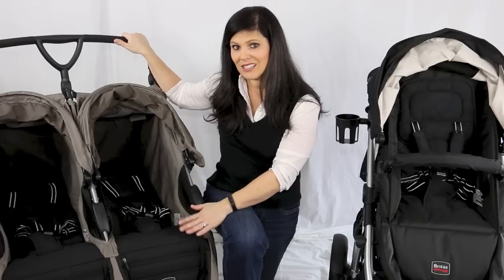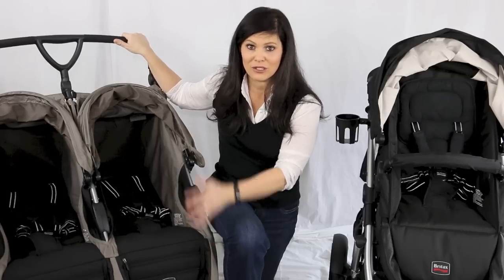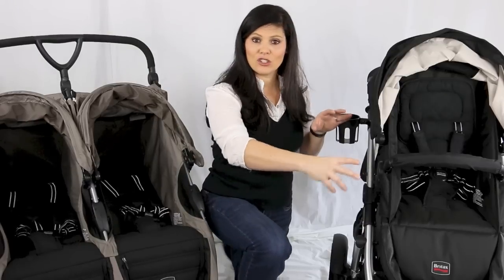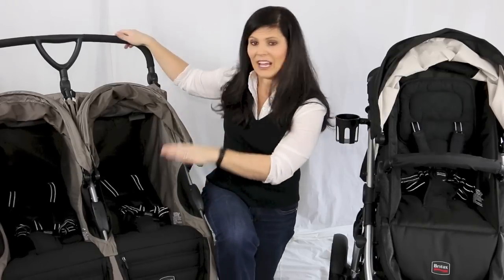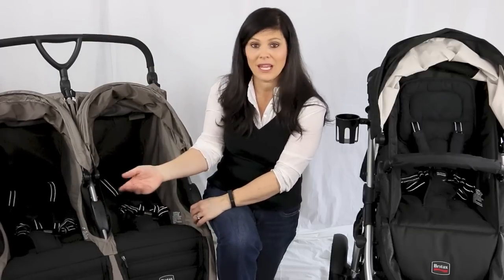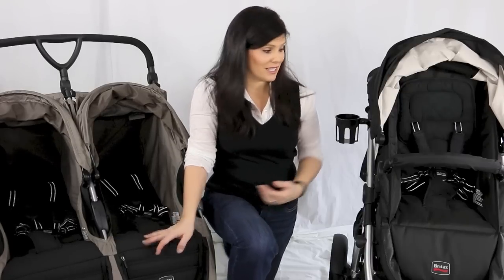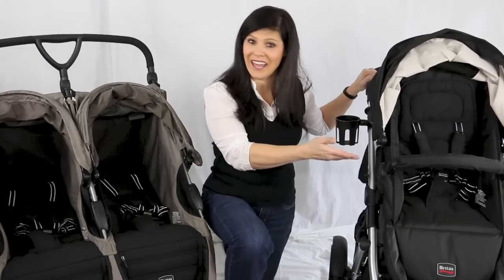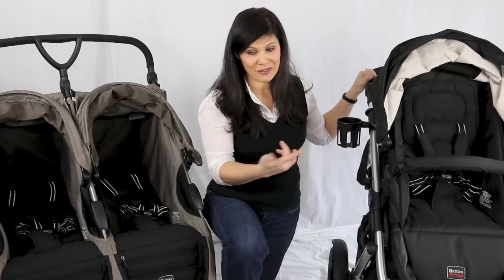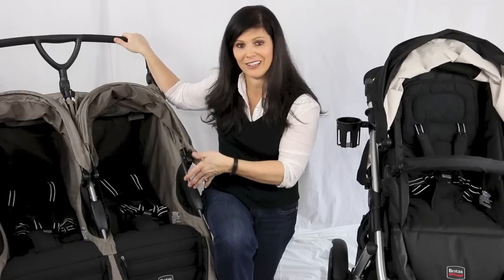Side-by-side obviously has two seats side by side, and this is actually my preference. If I were to pick a double stroller, I would pick a side-by-side. First of all, I think it's easier to push because it's not as long. I also like that kids sit right next to each other — if they're feeling friendly they can play and talk. And I don't have to pick a favorite child for the front seat, because clearly one child is going to have the better view. With a side-by-side, they're on equal footing.